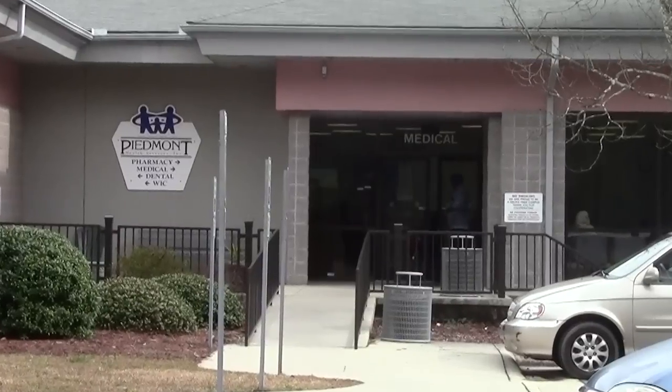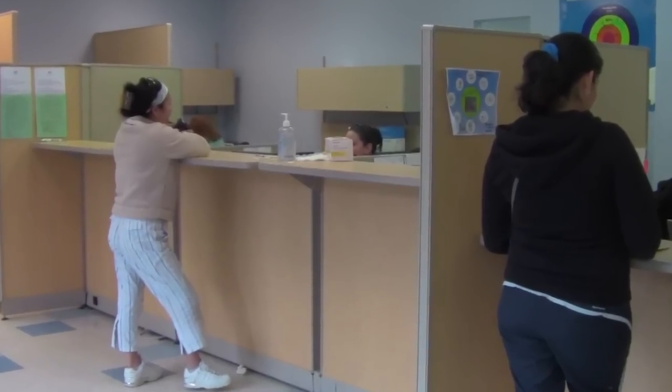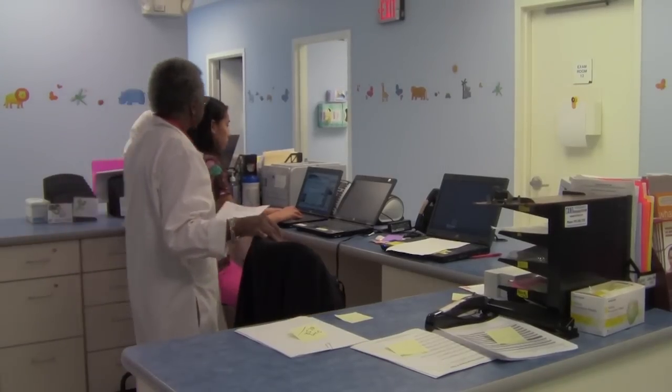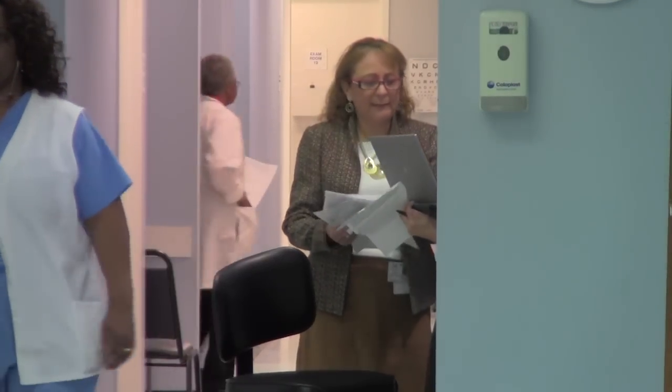Moncure is one of Piedmont Health's largest centers, with approximately 16,000 square feet and 18 patient exam rooms. We have 12 board-certified family medicine physicians, family nurse practitioners, physician assistants, and dentists on staff.